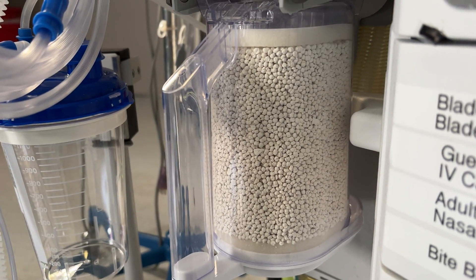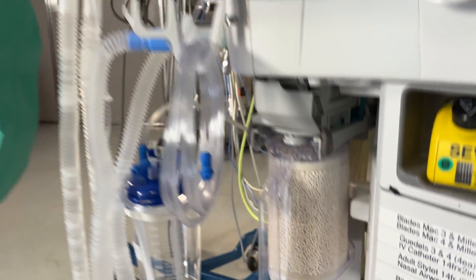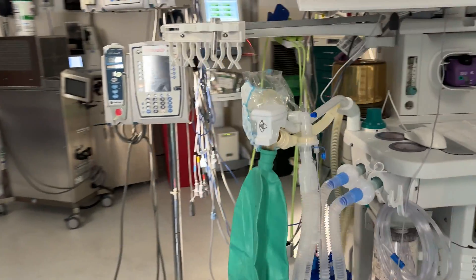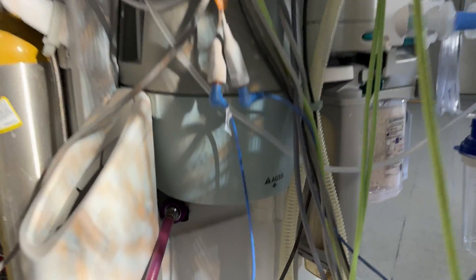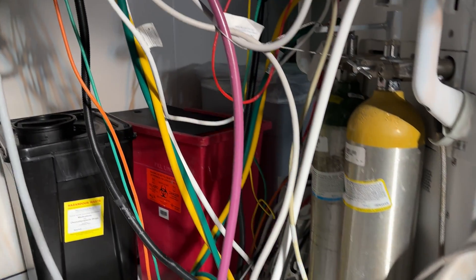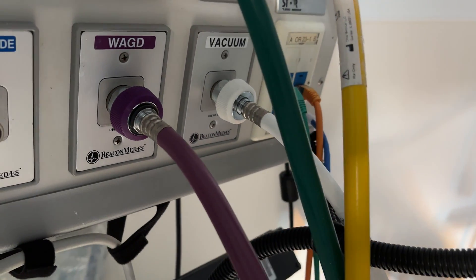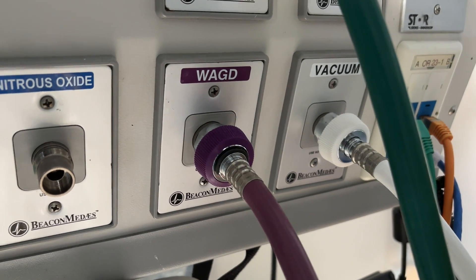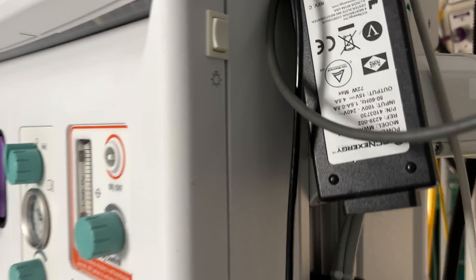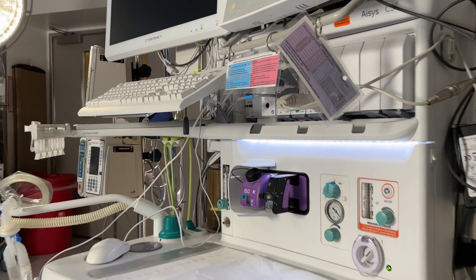Gas that's exhaled from the patient passes through this CO2 absorber so that CO2 does not accumulate in the circle breathing circuit. Depending on the configuration of the circuit, sometimes gas is intentionally removed from it, and that exits the machine through this purple waste anesthesia gas disposal line, which ends up going into the wall and is piped out of the operating room — and depending on the hospital, actually just exits into the atmosphere from the roof of the hospital. A lot of anesthesia machines also have a nifty little light that makes me feel fancy inside the operating room, especially when it's dark.